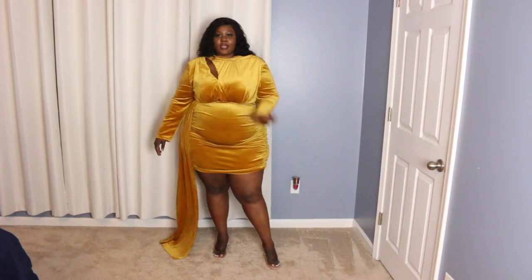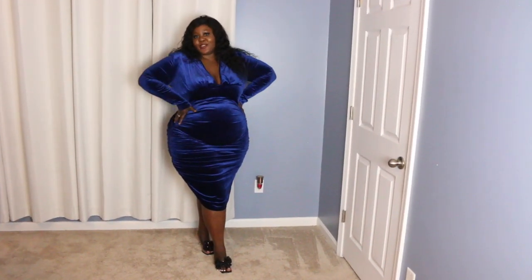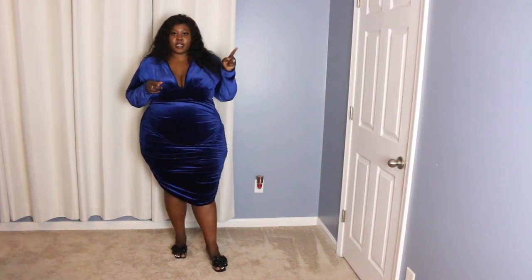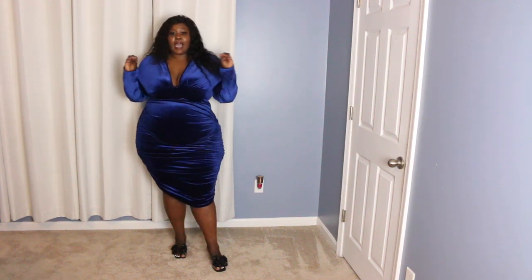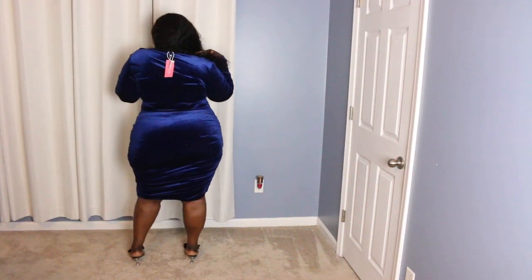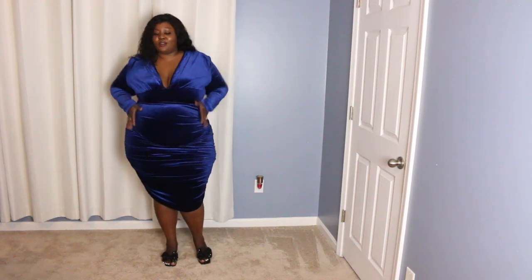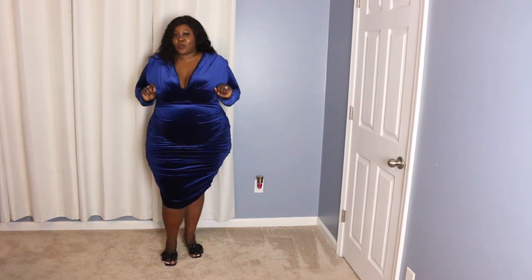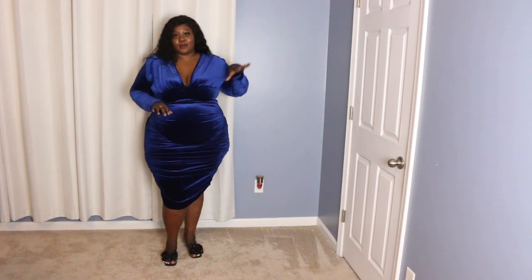Last but not least, we have this beautiful blue dress in a 3X. This is actually my second time purchasing this dress — I already have it in green and wore it for Christmas 2023. I loved it so much I bought it again in blue. If they had a pink one I would have grabbed that too. Here's what it looks like at the front, side, back, other side, and front again. I love the way it holds my curves, the way it fits, how it feels on my skin, and how the color looks on me. I'm obsessed.